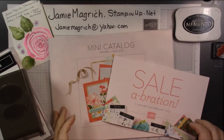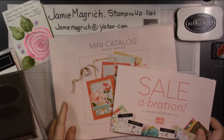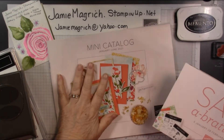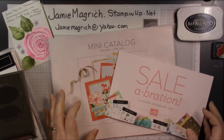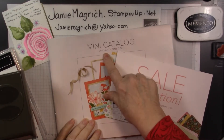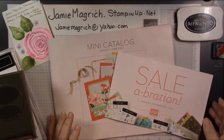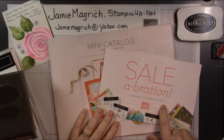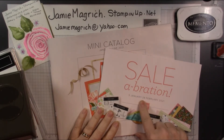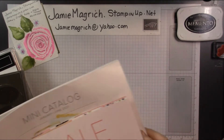Hello, this is Jamie Magritch. Welcome to Jamie's Craft Table. Today I'm going to show you a small haul I got from the mini catalog and the Sale-A-Bration brochure. They are now through June, and this one is January 5th to February of 2021. So let's get started.